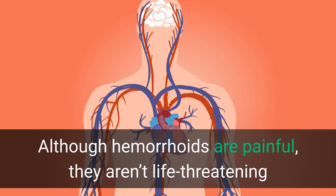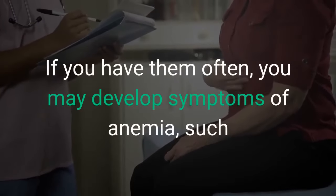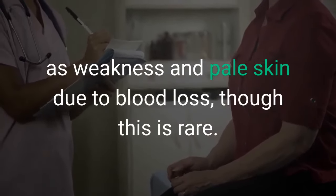Although hemorrhoids are painful, they aren't life-threatening and often go away on their own without treatment. If you have them often, you may develop symptoms of anemia, such as weakness and pale skin due to blood loss, though this is rare.